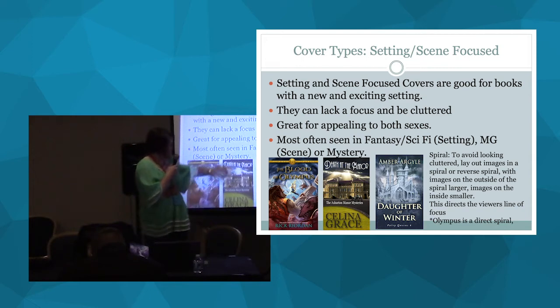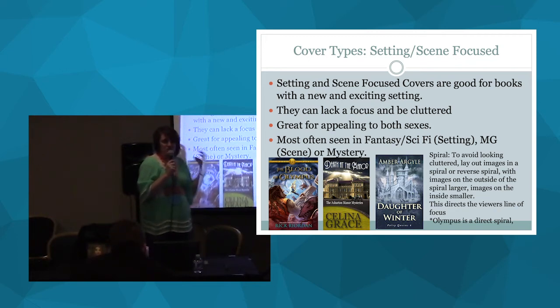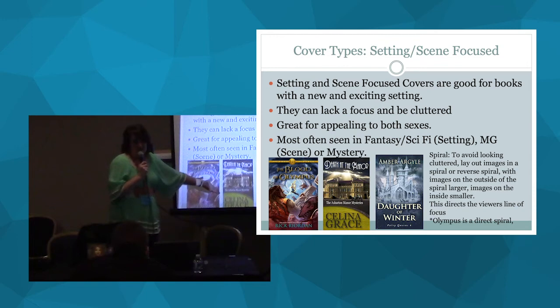What draws your eye to the Death at the Manor cover? The text at the top — it's very art deco, which evokes the 1920s. The building is kind of messy, there's a lot going on, it's a little cluttered and doesn't have a really strong focal point — but that's the genre. This is exactly what it's supposed to look like for that mystery/cozy genre convention.